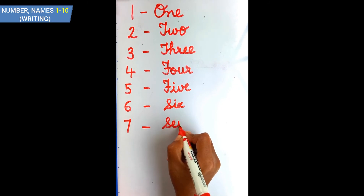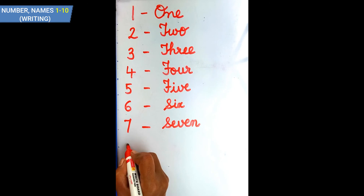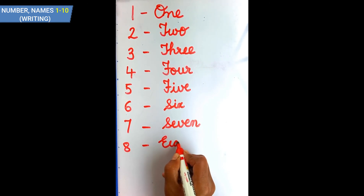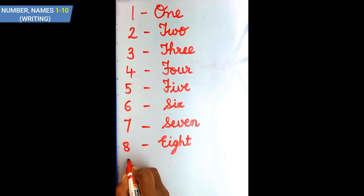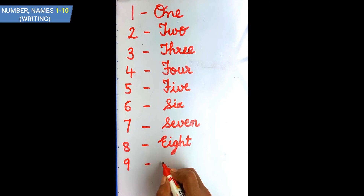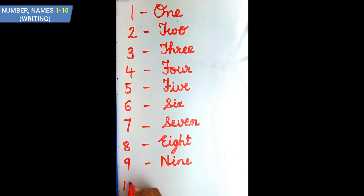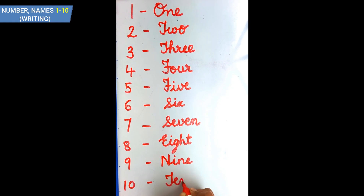S E V E N — 7. E I G H T — 8. N I N E — 9. T E N — 10. Very good!